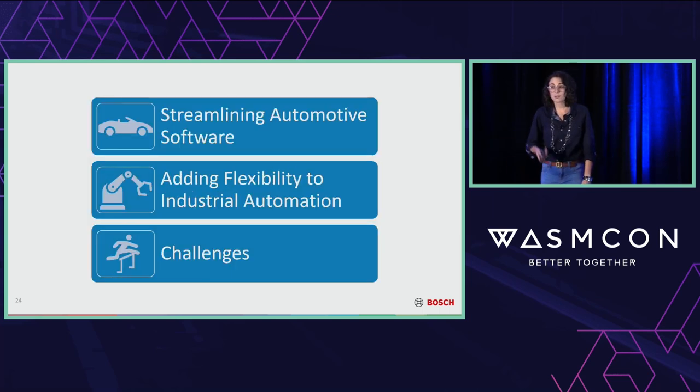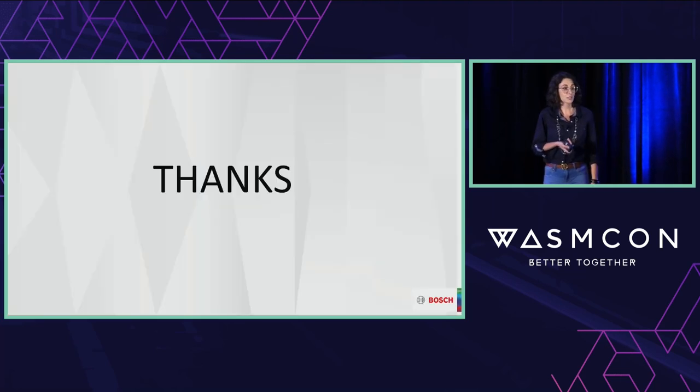I've given you a taste of what we think we can do in both the automotive and industrial automation domains, and I've talked about some of the challenges that are standing in our way. Thanks very much for your attention — I look forward to discussing this with you all at the rest of the conference.